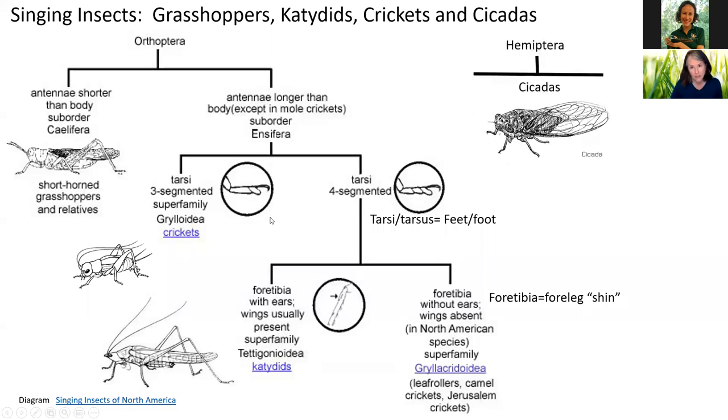Our other group of singing insects we're going to study today are the cicadas, and you may have heard about them in the news. It's not our Florida cicadas that are in the news — we'll talk about that in a little bit.